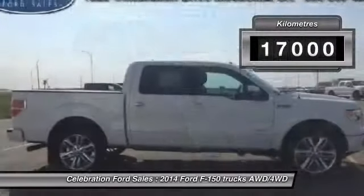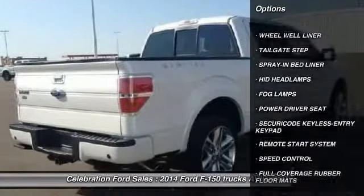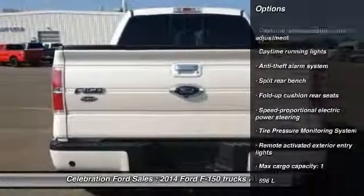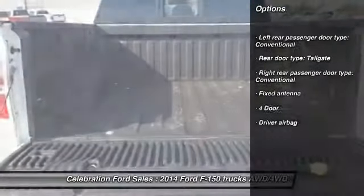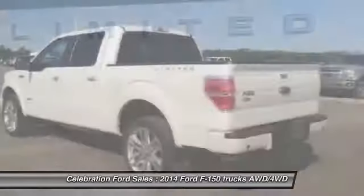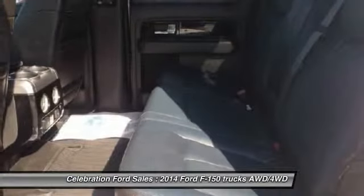This vehicle has less than 20,000 kilometers. Here are some of this vehicle's great options: remote engine start, backup camera, driver airbag, anti-theft security system, voice-activated navigation system, power windows, passenger airbag, fog lamps, daytime running lights, tachometer.